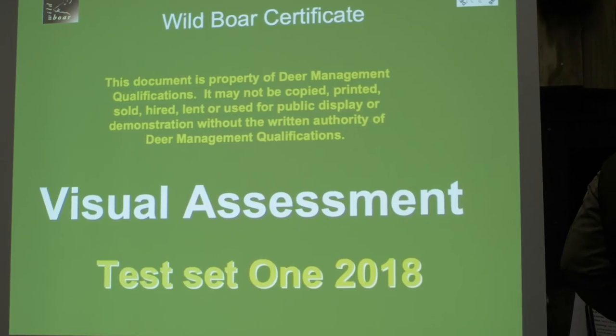Wild boar are becoming more prevalent in certain areas of the UK and therefore will need to be managed in a more sympathetic and understanding manner. DMQ have launched a training programme to get hunters to understand the way they work — their ecology, recognition and behaviour — which will ultimately help us manage that species across a landscape.